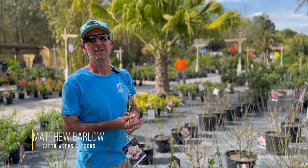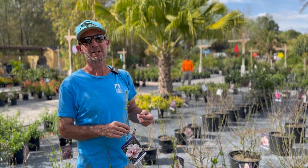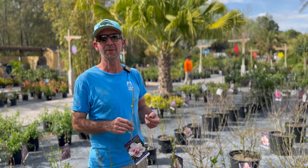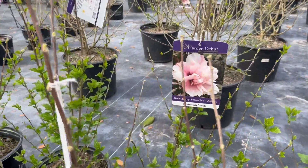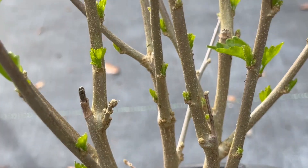Hey everyone, Matthew here at Earthworks, and today we're going to talk about the plant of the week, which is Hibiscus syriacus, otherwise known as Althea. We have three varieties: the Strawberry Smoothie, the Raspberry Smoothie, and the Blueberry Smoothie.